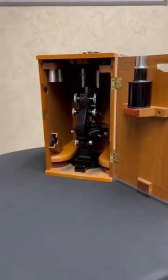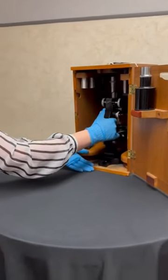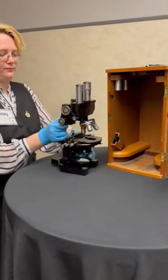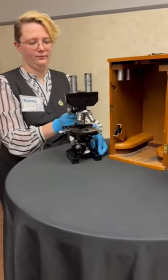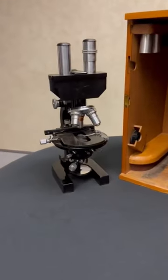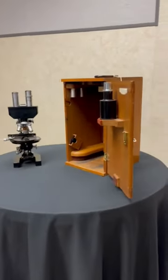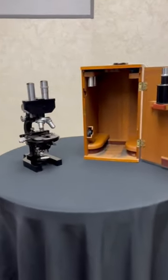This beautiful early 20th century compound microscope was made by the Bausch & Lomb Optical Company in Rochester, New York. The company's journey began in 1853, initially focusing on eyeglass frames. By 1875 they ventured into creating their first compound microscope, eventually expanding their expertise to cover microscopes of various styles and applications.